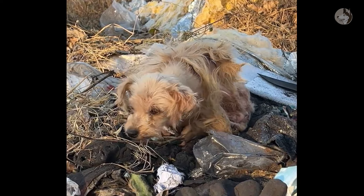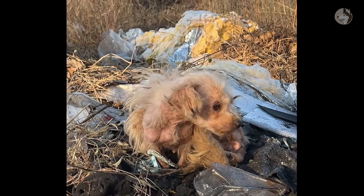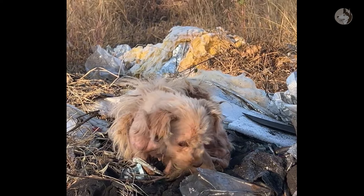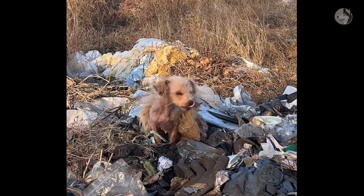The fur is long, tangled, and mostly falls out, revealing a skeletal body. Self-deprecating eyes and a sad face. It was so weak that it couldn't stand, its limbs kept shaking.